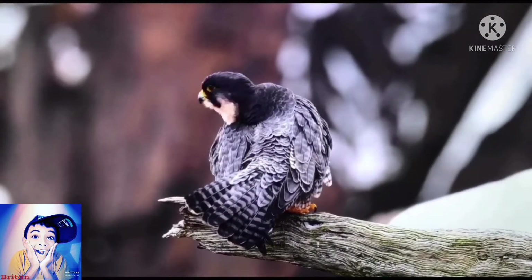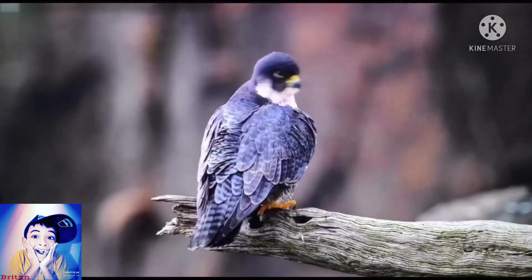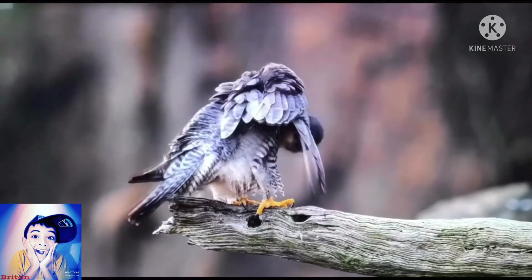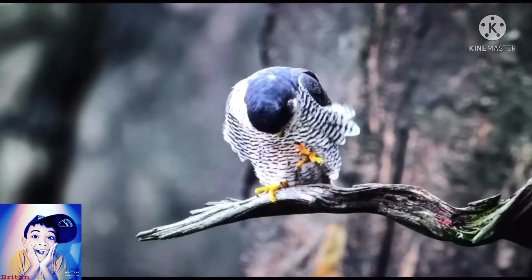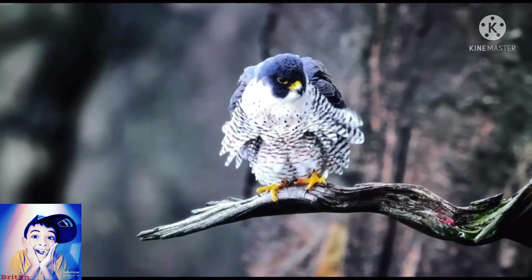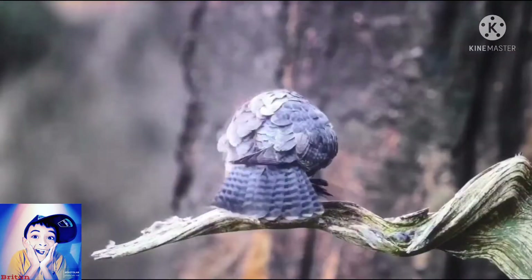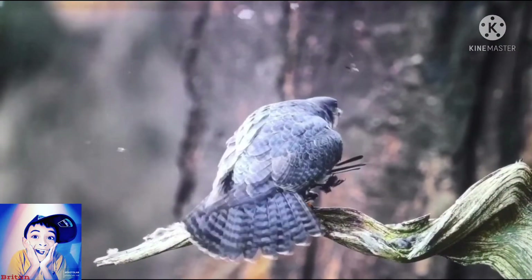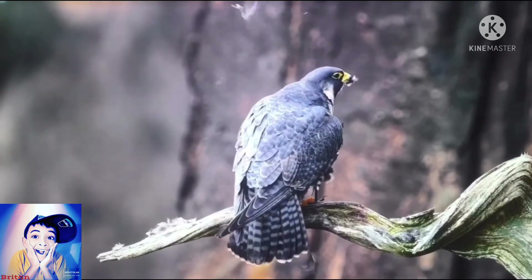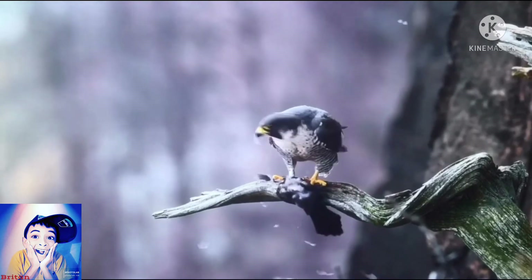What you're seeing happening here is a process called preening, where oil is taken from the preen gland to help birds straighten out their feathers. This peregrine just caught a prey and he's plucking the feathers to start his meal.